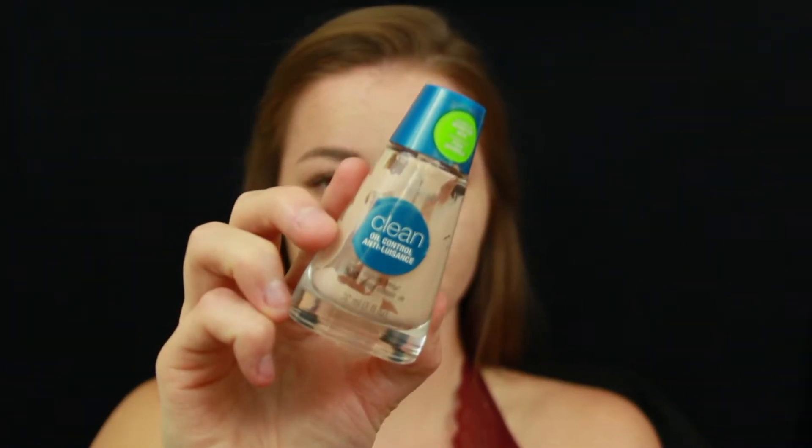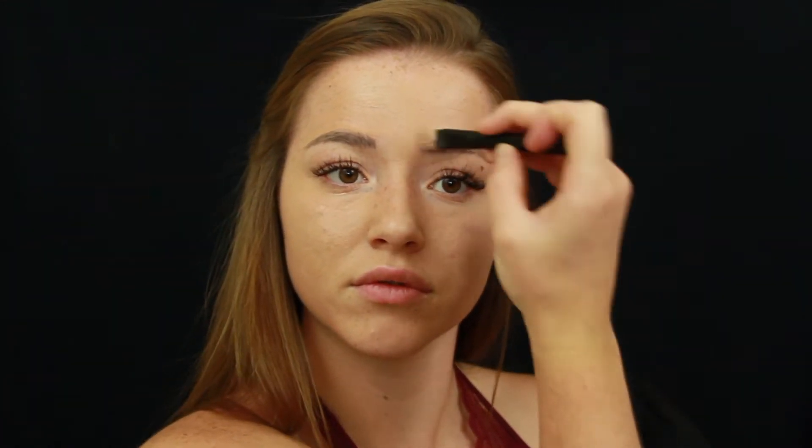For foundation, I blended together soft honey and classic beige to give me a more natural tan. I take the product and blend it all over my face and a little bit on my neck. A lot of people forget to bring their foundation down to their neck, which can leave an uneven color between your neck and face — this is such an important step, don't forget to do it.